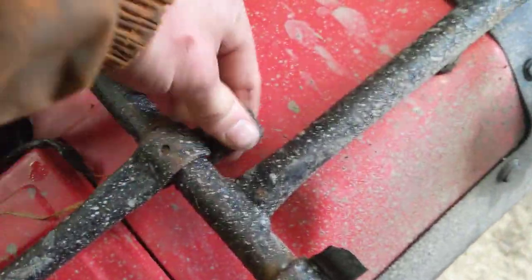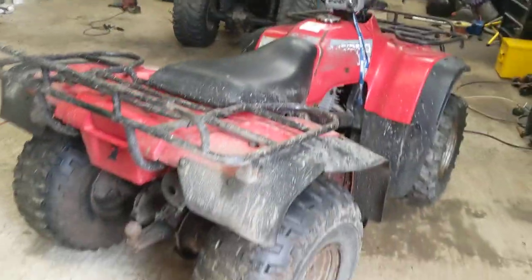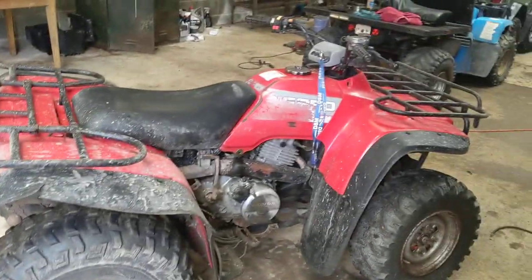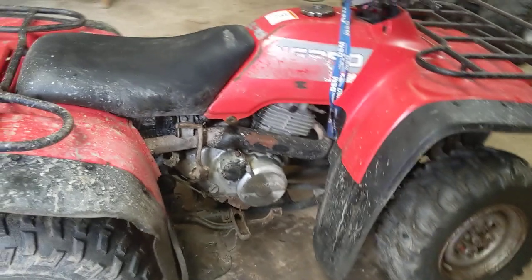The only problem with this bike is the electric start doesn't work. The reason for that is the battery is dead, and it's also got a bad starter solenoid. But I've ordered both and they should be here any time soon. Then really it'll be a fully functional machine.